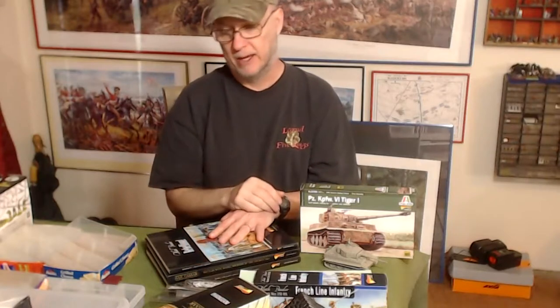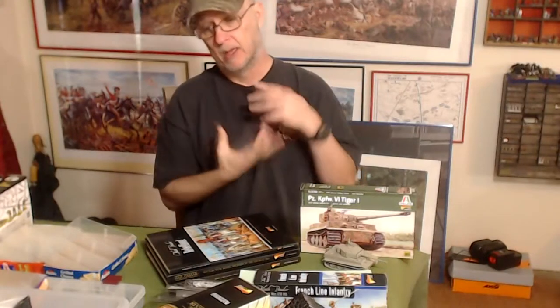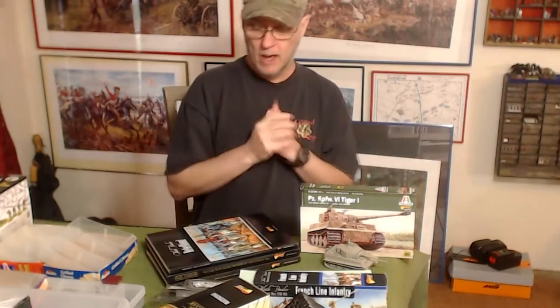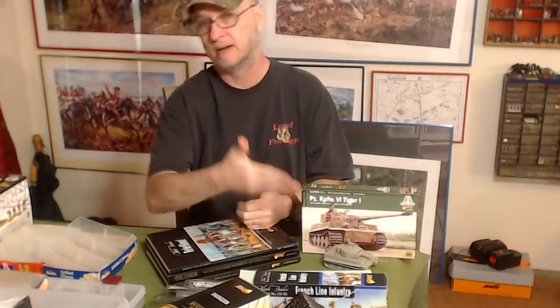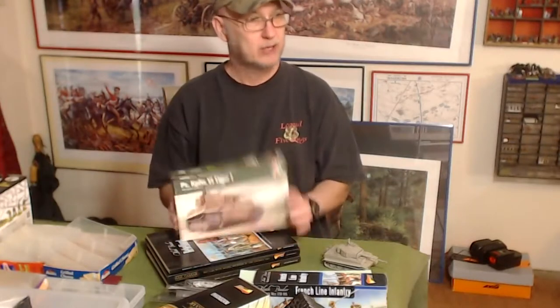Fewer models, faster gameplay, bigger models — which means they're more beautiful if you're a good painter. I think I'm a decent painter, maybe a seven out of ten. If that's true, I'm happy to put models on the table painted at that level.